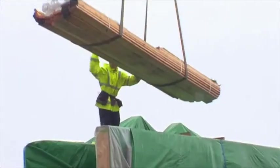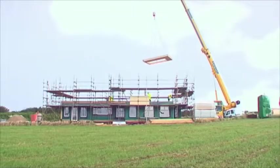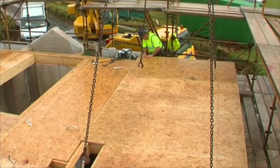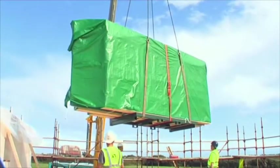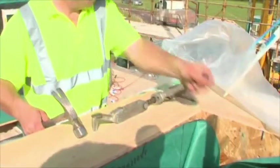Day one: ground floor internal and external wall panels are lifted into place and secured. First floor panels are lifted onto the walls, ensuring air tightness is maintained at all junctions. Day two: first floor internal and external wall panels are then lifted into place and secured.